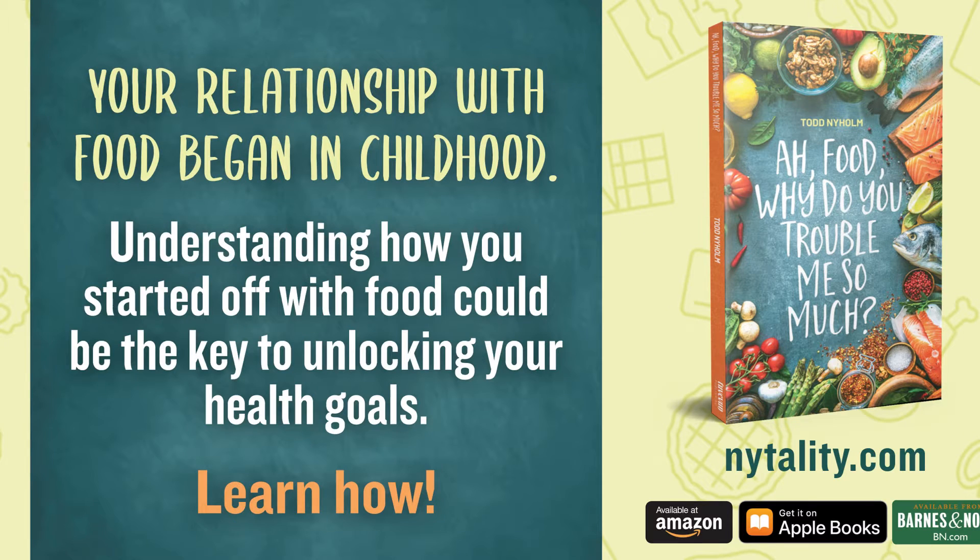Hello, everyone. This is Todd with Nitality, and I just wanted to continue our discussion of the steps of the food ladder found in my book, Off Food, Why Do You Trouble Me So Much? Today we're going to talk about step six.